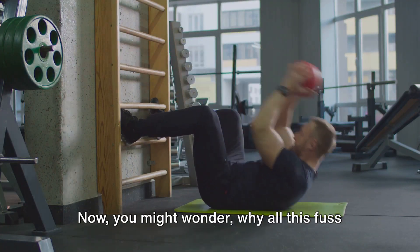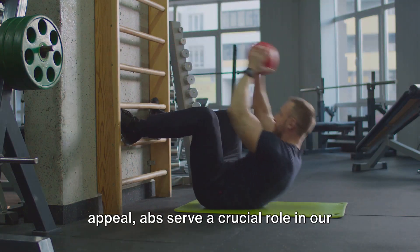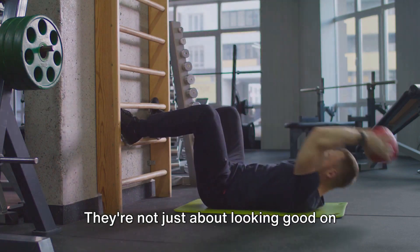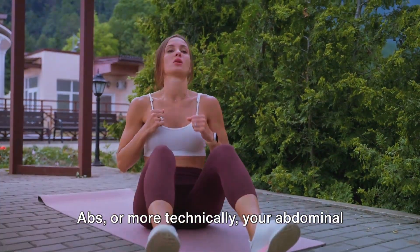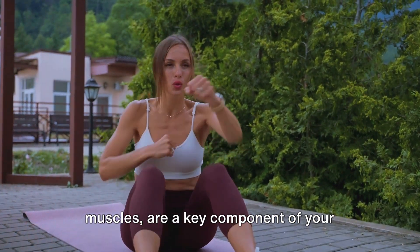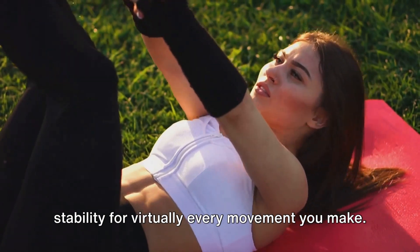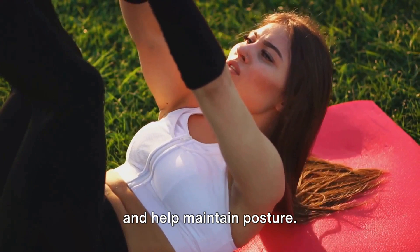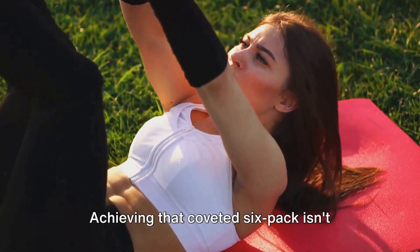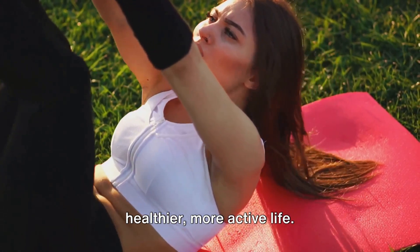Now you might wonder why all this fuss about abs? Well, beyond the aesthetic appeal, abs serve a crucial role in our health and well-being. They're not just about looking good on the beach or at the gym. Abs, or more technically your abdominal muscles, are a key component of your body's core, providing support and stability for virtually every movement you make. They also protect your internal organs and help maintain posture. Achieving that coveted six-pack isn't just about vanity — it's about leading a healthier, more active life.